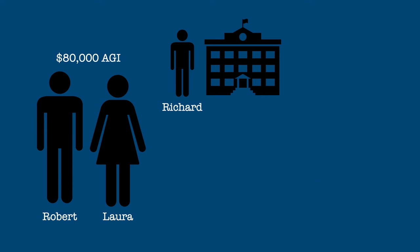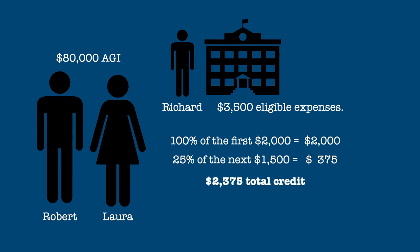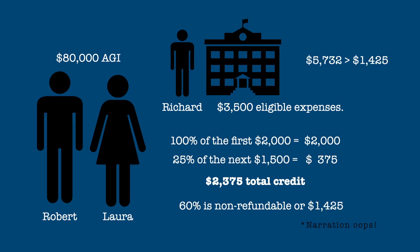Now let's suppose Robert and Laura's out-of-pocket expenses were only $3,500. In this case, the credit will be 100% of the first $2,000 plus 25% of the next $1,500, or $375. The total credit is thus $2,375. 60% of that amount, or $1,425, is non-refundable, which is still less than their tax liability so they can claim the entire amount. $950 would be the refundable portion of the credit.